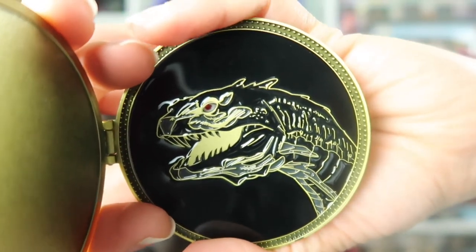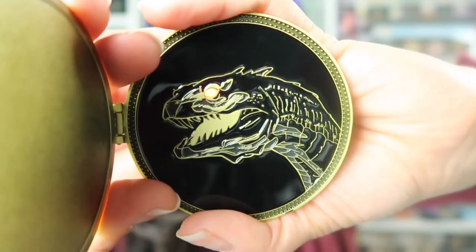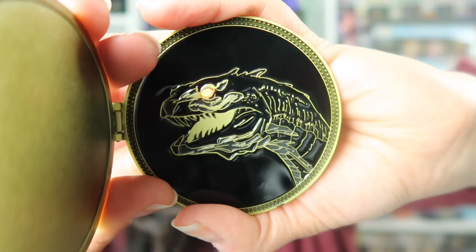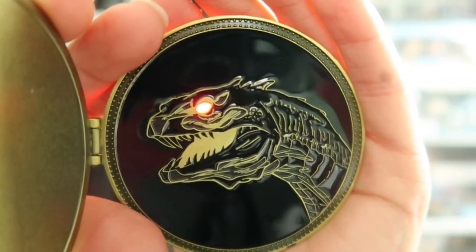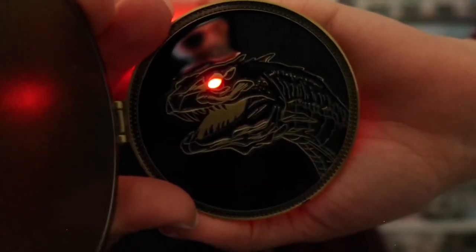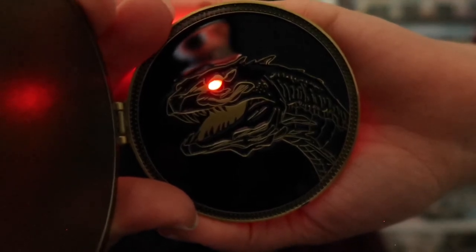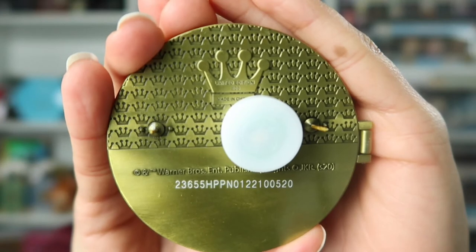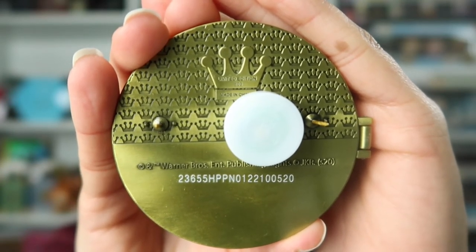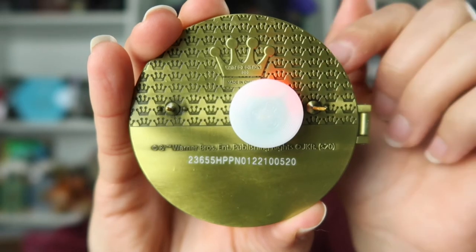On the back of the pin, it has a button that you can press for the light to come on. The eyes on the Basilisk light up a red color. Let me turn off the lights here so you can see that a little better. And here we have the back of the pin — it has Lounge Fly's hallmarking on the back, which is the crown, and this button right here turns on the light.